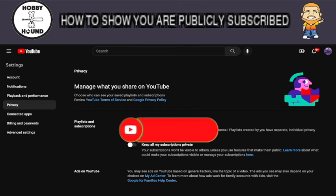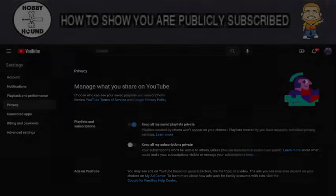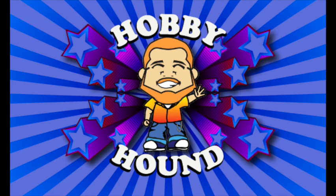So please like and subscribe and I'll catch y'all in the next video. Take care. Bye.